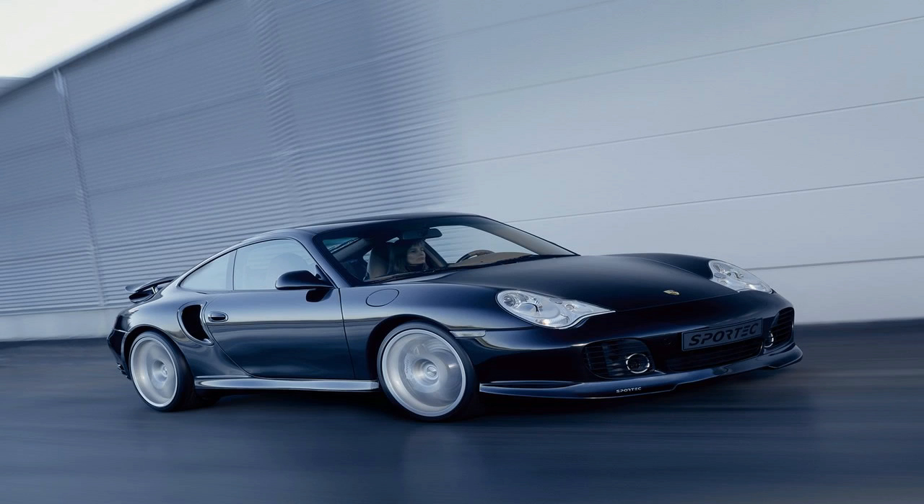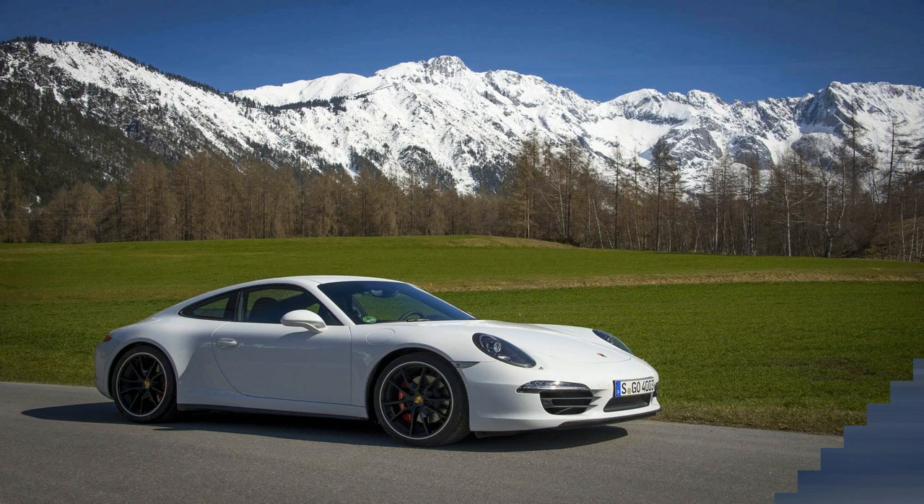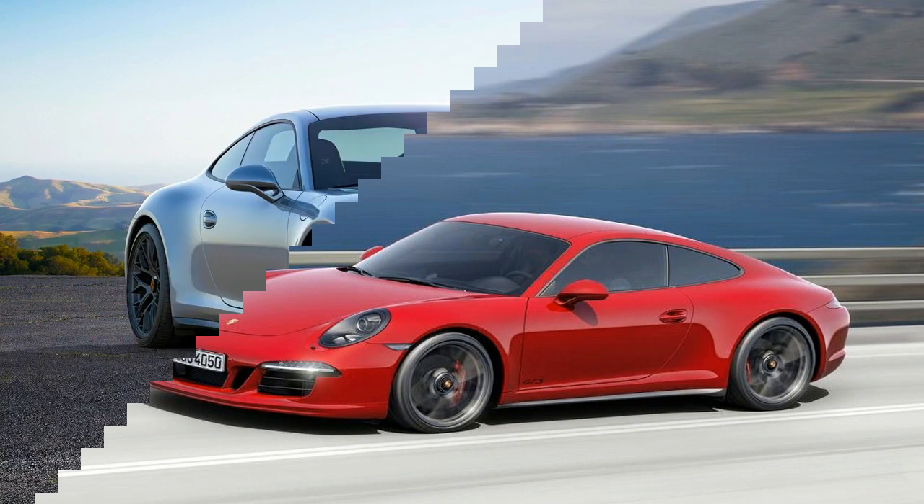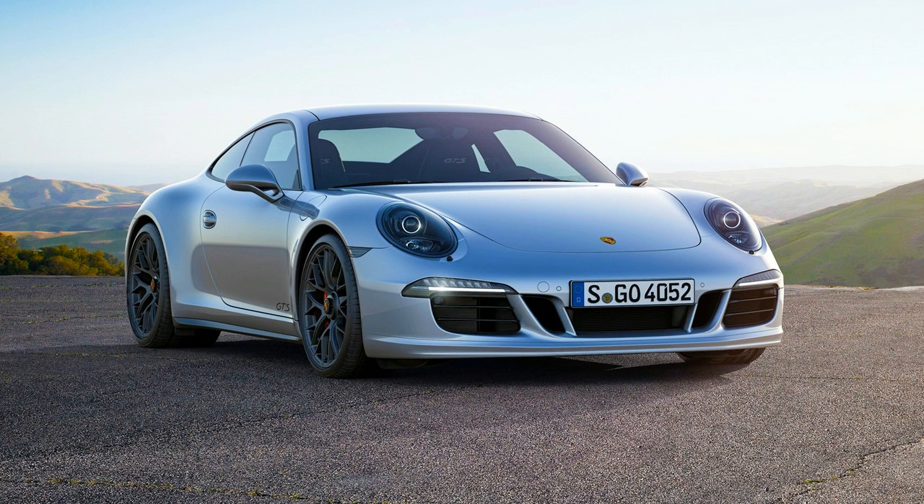Ford's Carbon Revolution wheels are made using a proprietary injection process, and replacement costs on a Shelby are $3,433 for a front and $4,053 for the rear. That's a bargain compared to what Koenigsegg is charging for its hollow carbon fiber air core wheels — two years ago, a set of those cost $64,000 plus taxes.